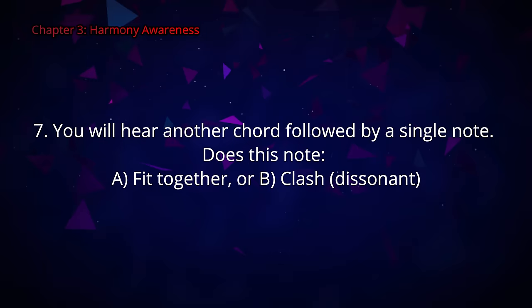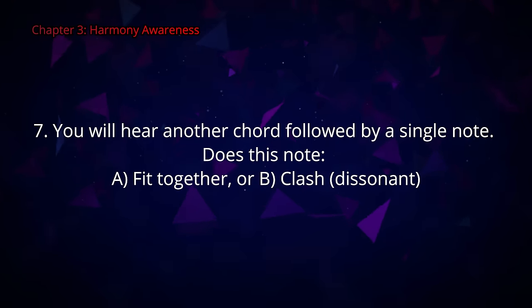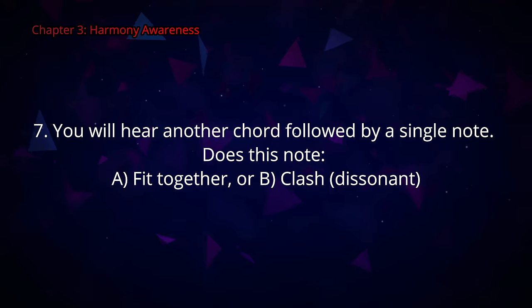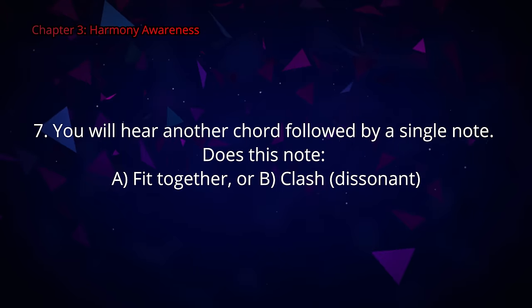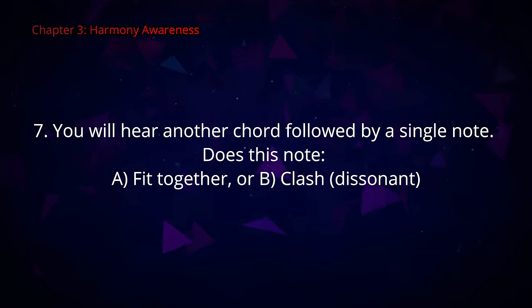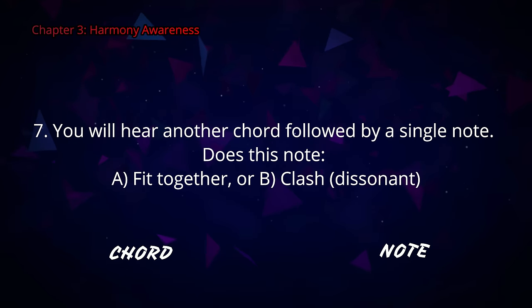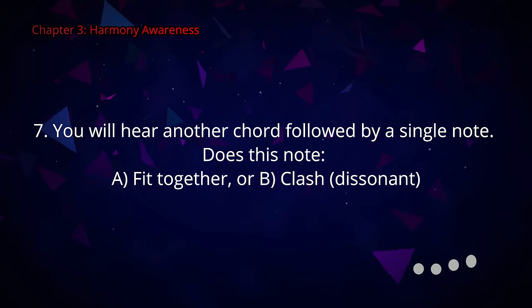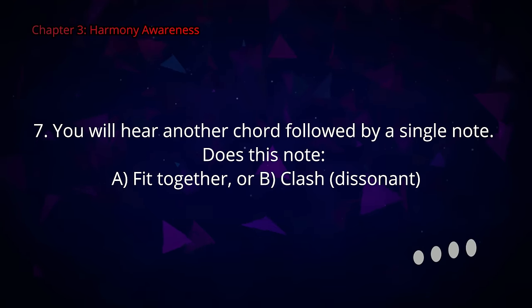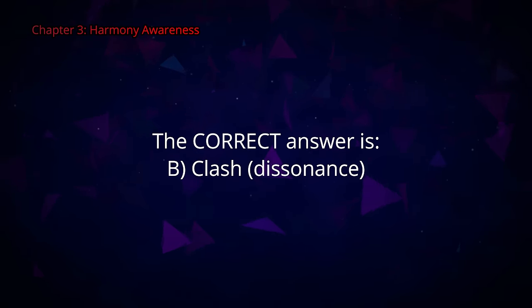Question number seven. You will hear another chord followed by a single note. Does this note A fit together or B clash with the chord? The correct answer is B — it clashes.